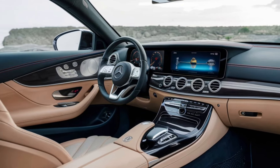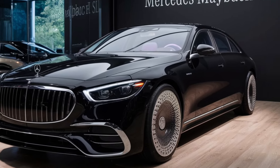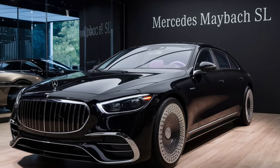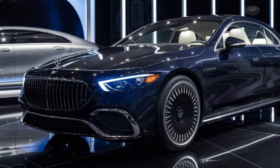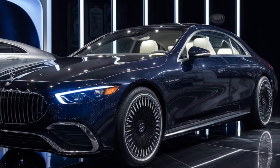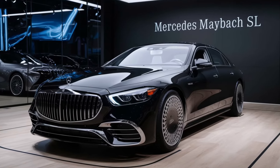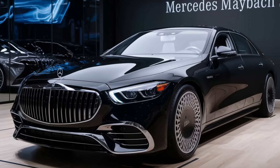And let's not forget the Maybach exclusive fragrance system that ensures the cabin smells as good as it looks. Under the hood, the 2025 Mercedes-Maybach SL doesn't disappoint. It comes equipped with a 4.0-liter V8 biturbo engine that produces an impressive 621 horsepower and 738 lb-ft of torque, paired with a 9-speed automatic transmission, ensuring smooth and responsive shifts. With a 0-to-60 time of just 3.7 seconds, this luxury roadster is as fast as it is elegant.